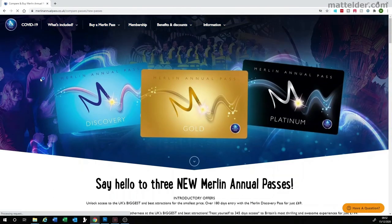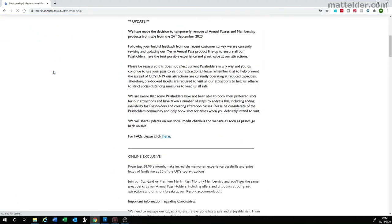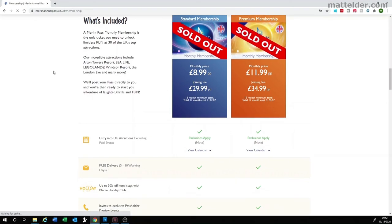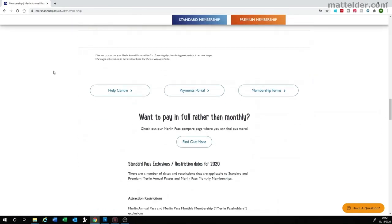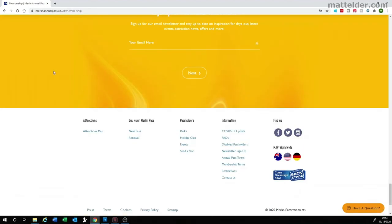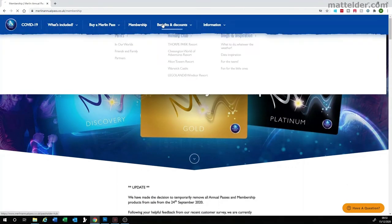Just this week Merlin have announced new passes and changed their offering. Their passes used to be called a Standard Pass, a Premium Pass and a VIP Pass. The VIP Pass is pretty much gone now. The Standard Pass used to offer access except for school holidays and bank holidays, and the Premium Pass pretty much had access all year round. There were additional benefits including 20% off food outlets within the park, some free parking options and a number of £15 tickets for friends and family.